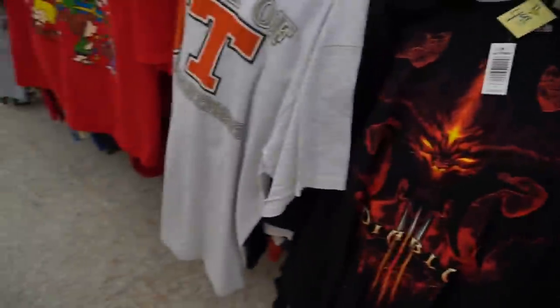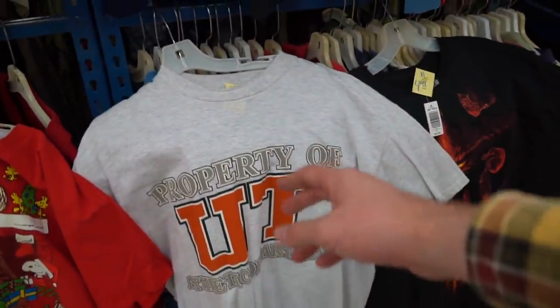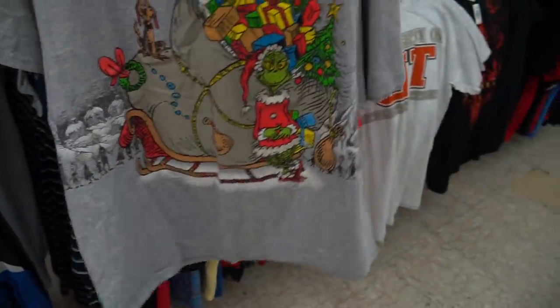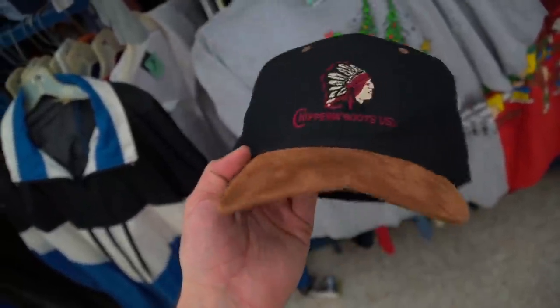We're going to one more — let's get it. We did hit; we got like six things. You have the Diablo 3 tee with the demon on it — five bucks. Property of the University of Texas vintage on the Toltex — only three dollars. The Charlie Brown's Christmas tee — 50 cents. The Grinch with a front and back print — Whoville getting lit with the tree. A dead-stock essential health club vintage windbreaker. And last but not least, a Chippewa Boots USA hat in brown suede — two bucks, must cop.